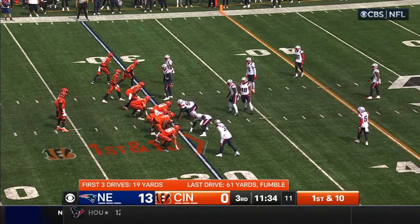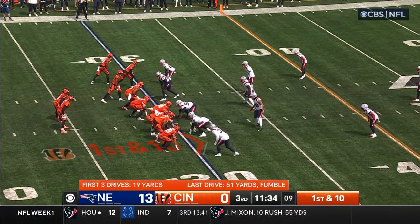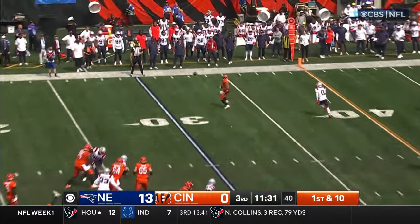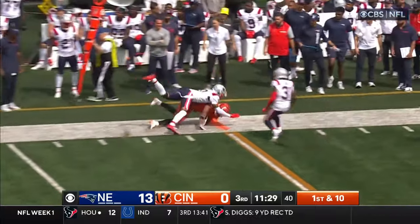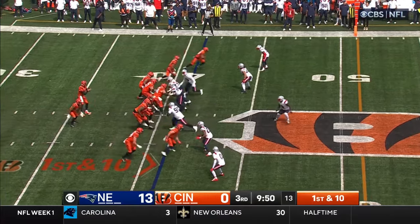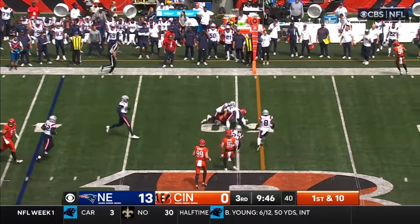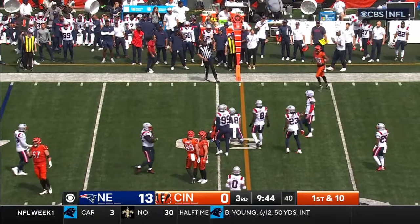First down for Cincinnati at its own 30-yard line — they have been held to 80 yards on offense. Burrow deals on the pass to the outside — Ja'Marr Chase, first down. Burrow from the gun delivers it to Chase, short of a first down.